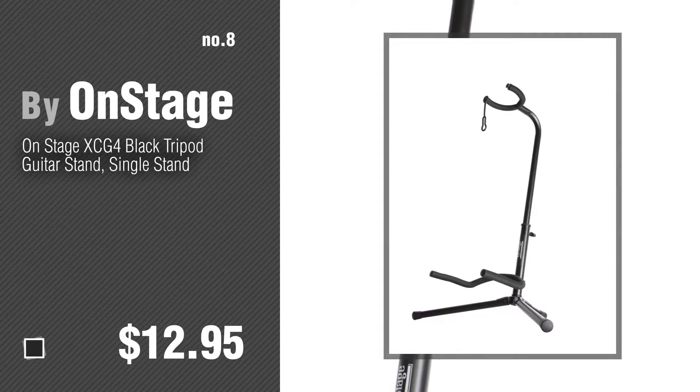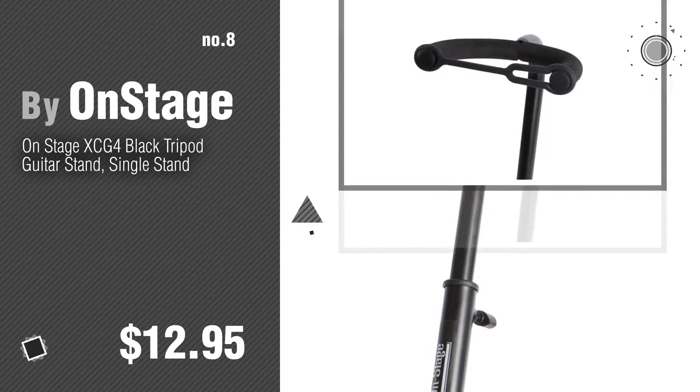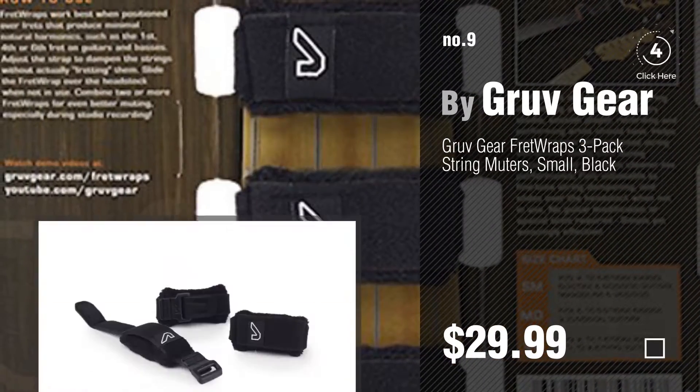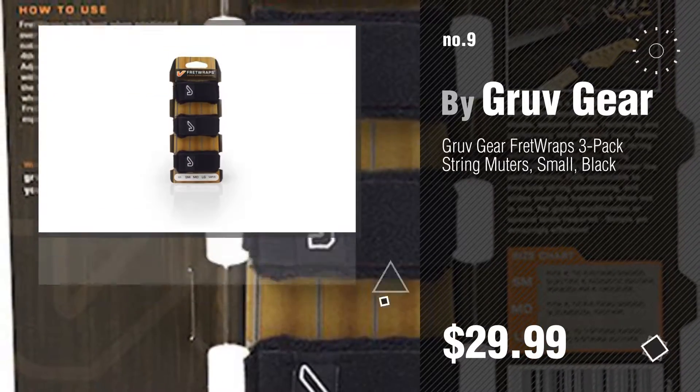Number 8 by On Stage. Number 9 by Groove Gear. Discover more bass guitar accessories ideas and items to explore — click the circle in the corner.